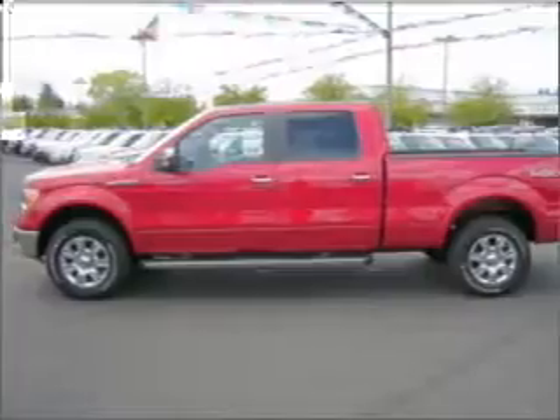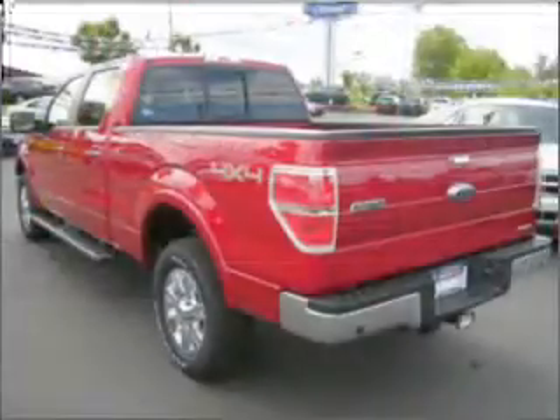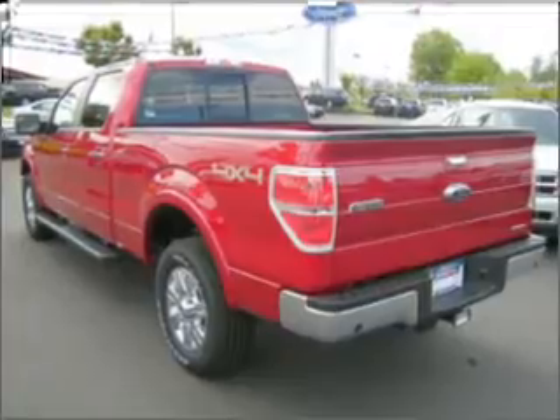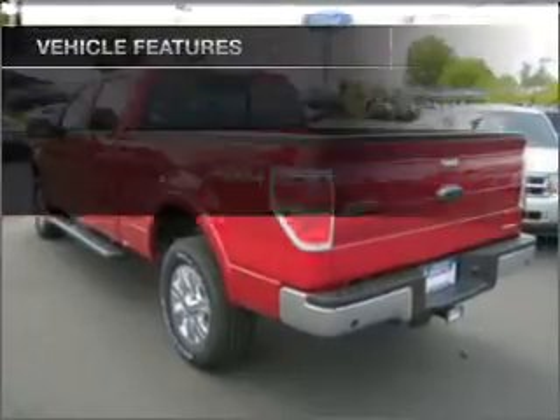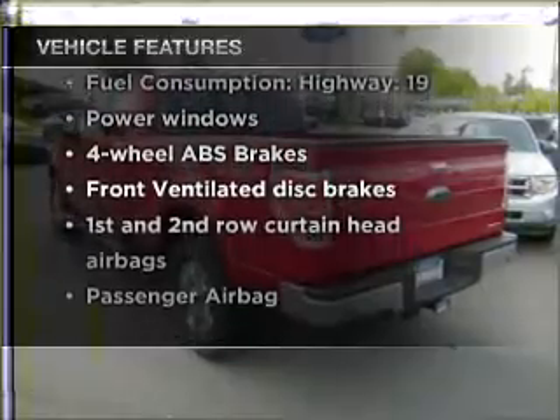Stand out from the crowd with premium wheels. Brake safely with the anti-lock braking system. This vehicle has separate passenger temperature controls. And with these notable features, you won't want to miss out on the opportunity to own this amazing ride.